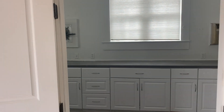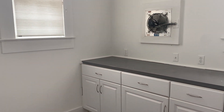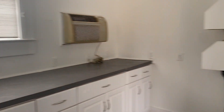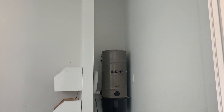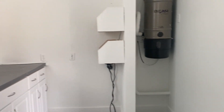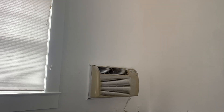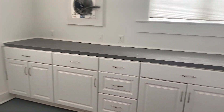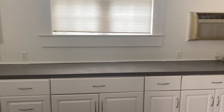I remember in my tour that the owner told me there is an in-wall shop vac here, but it is only for the garage. Plenty of workspace — it's got its own separate wall unit keeping this cool, and the workspace in the garage goes from wall to wall.